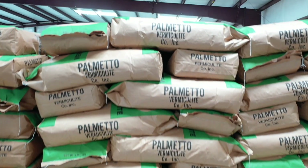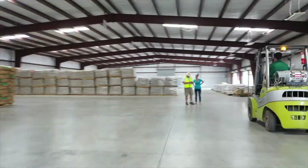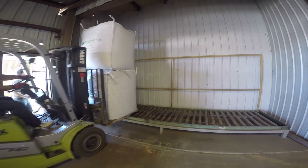Our vermiculite is the premium one on the market. We have the cleanest product and we get it to you the fastest. The Palmetto vermiculite brand is vermiculite at its best. At Palmetto we take a lot of pride in doing what we do — manufacturing vermiculite. We are one of the largest shippers of vermiculite in the country.